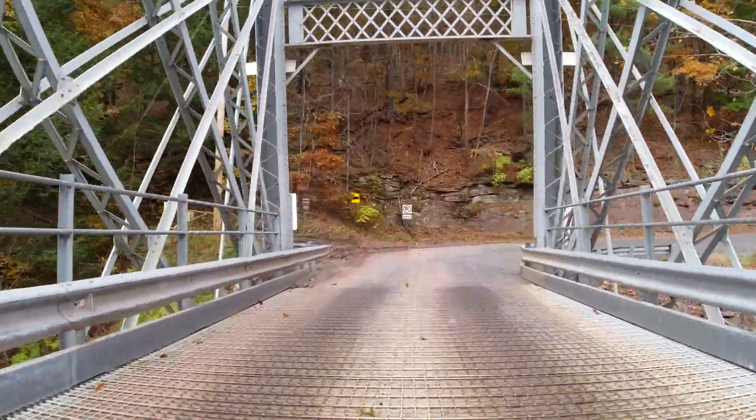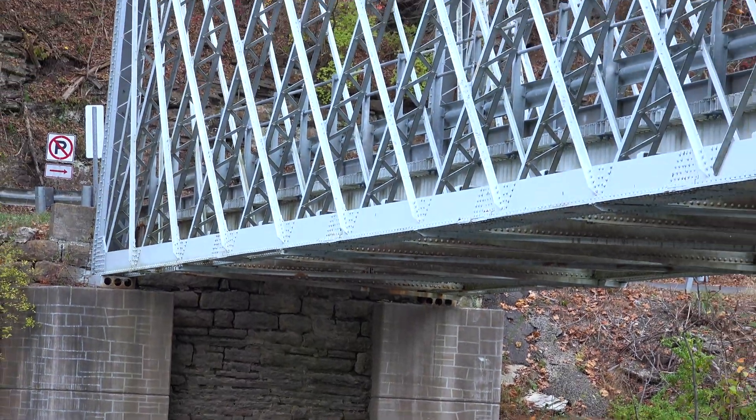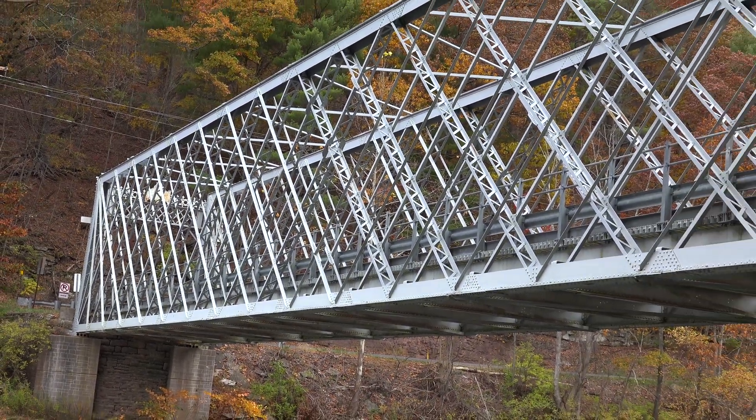This is an extremely rare bridge on several levels. First, it's a lattice truss bridge, which means that it uses many small closely spaced diagonal elements to form a lattice.